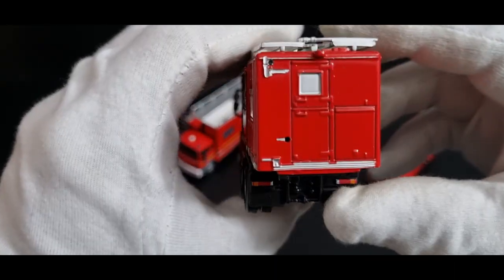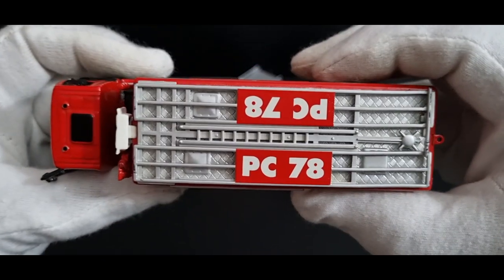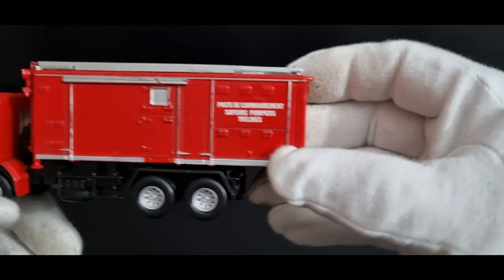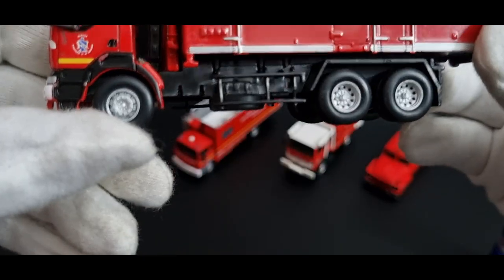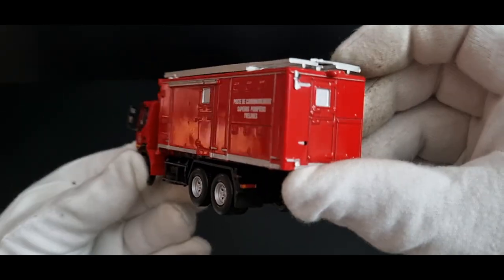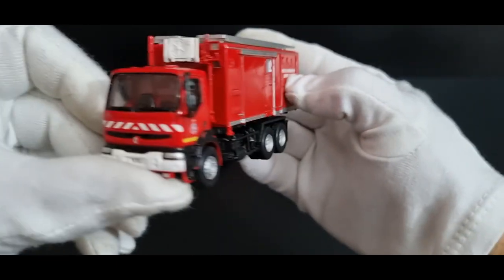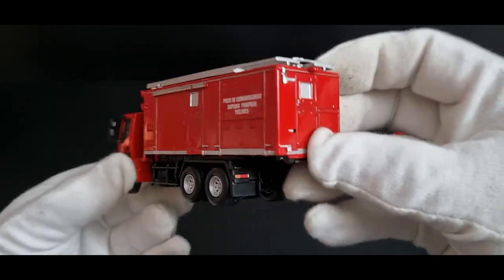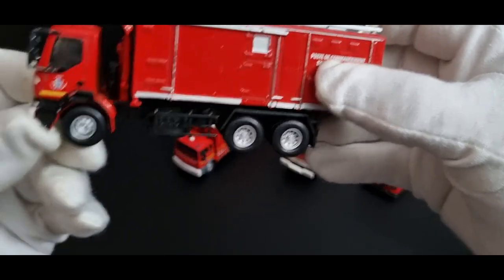There are some nice light details under there, mud flaps, and doors on the back. On top there's a ladder. I think this might be a detachable module they can set down somewhere. It's a nice Renault truck with nice detail from Del Prado, and it's 1:76 scale.